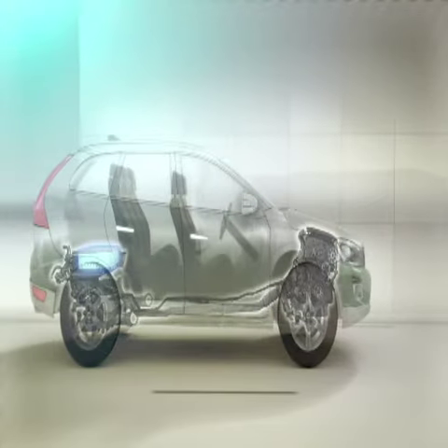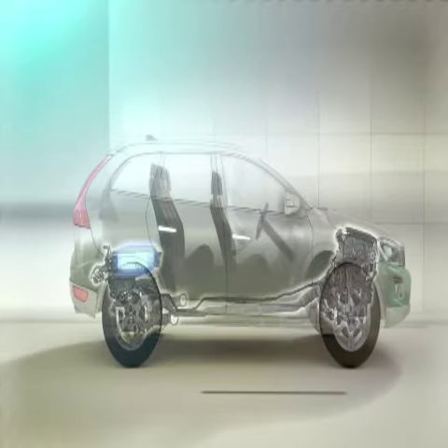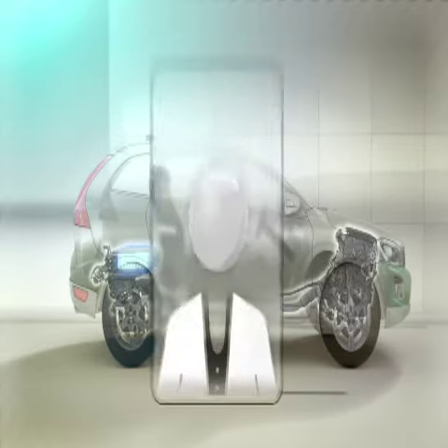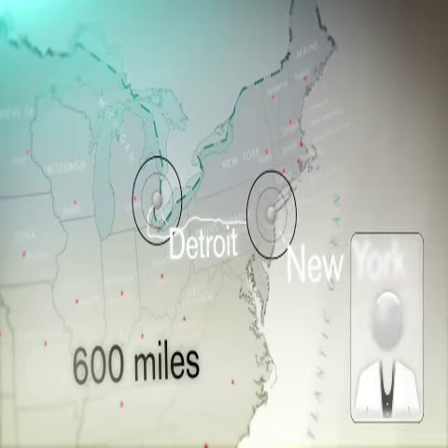This groundbreaking marriage between a pure electric drivetrain and a hybrid leaves the competition far behind. So, what does this mean for you? Well, it gives you the freedom to drive the distance between Detroit and New York — some 600 miles — without refilling fuel.